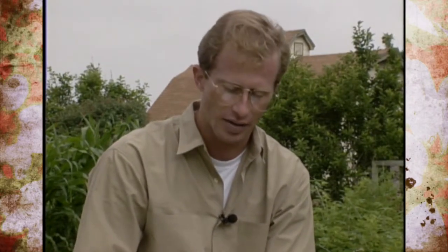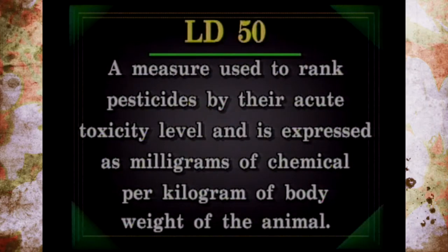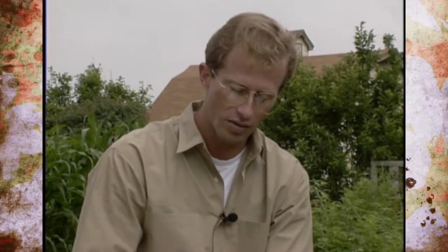How do we determine how toxic even a botanical pesticide is? Pesticides are tested to establish the level of toxicity — the dose necessary to produce a measurable toxic reaction. The term associated with that measure is LD50, and it basically ranks pesticides by their acute toxicity level. The key thing to know is that the LD50 number is measured from zero up, meaning the lower the number, the more acutely or orally toxic that pesticide is.